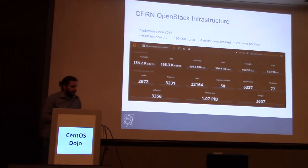So this is a screenshot of the current status of our infrastructure. As you can see, we have more than 6,000 hypervisors, and we have 50 Magnum clusters. This is the project that I'm working on — it's about container infrastructure.